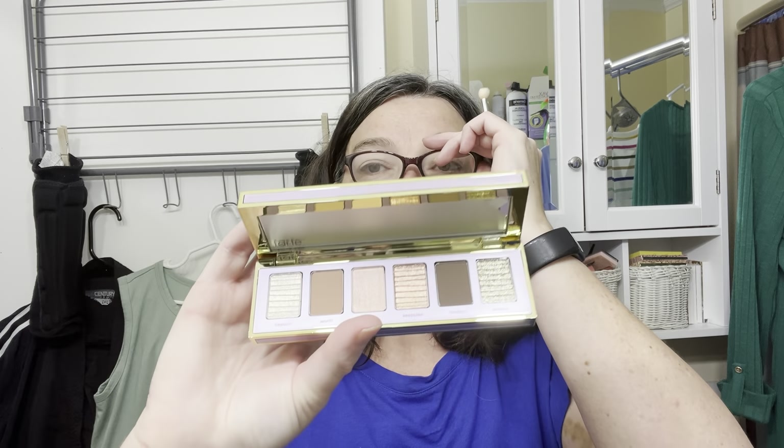Using the Sigma eyeshadow primer in the color Ignite — it is one of my favorites. The cup that it belongs in is right in front of me, so I know where it was, but here I am looking. We're going to just kind of slide that around.